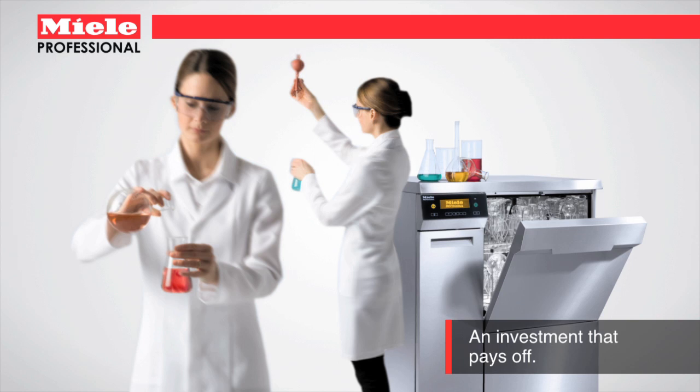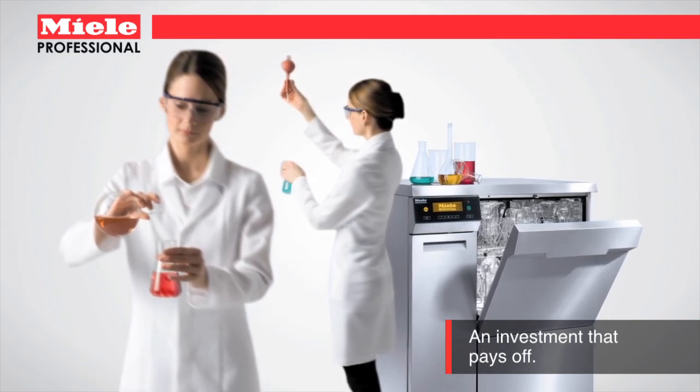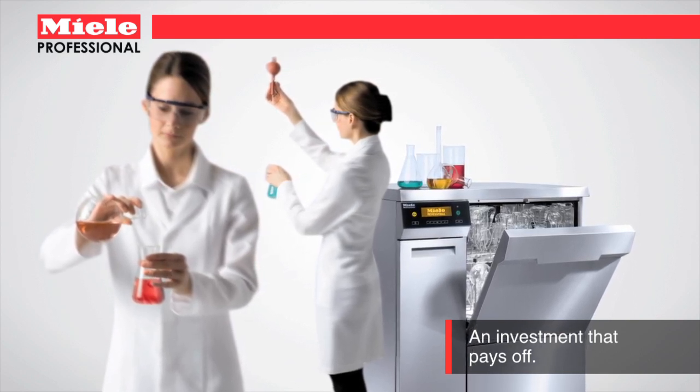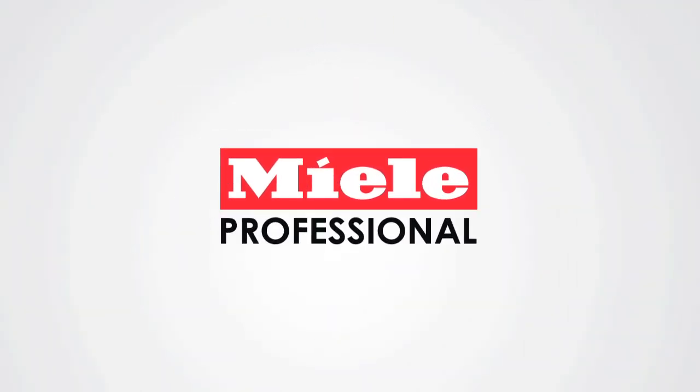Because Miele washers are manufactured to last 15,000 operating hours, you can be sure that your system will provide perfectly clean results wash after wash, year after year. Miele — it's worth the investment.